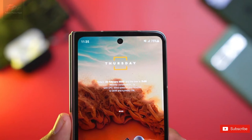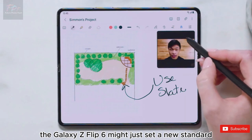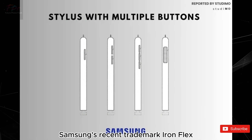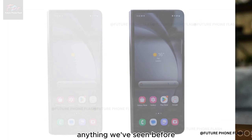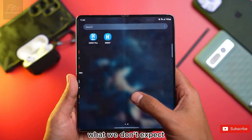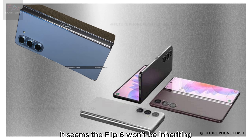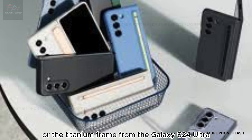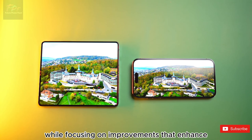However, don't hold your breath for the Gorilla Glass Armor or the titanium frame found on the S24 Ultra. Speaking of durability, the Galaxy Z Flip 6 might just set a new standard — Samsung's recent trademark 'Iron Flex' hints at a foldable display that's tougher than anything we've seen before. This could mean a big leap in making foldable phones more resilient.